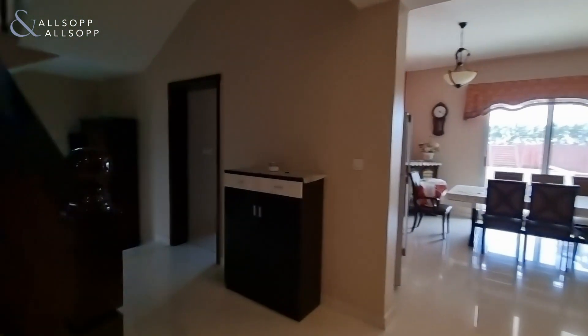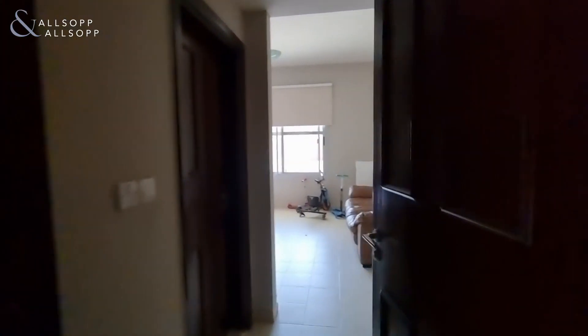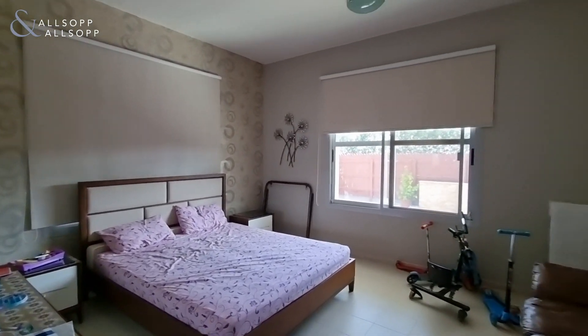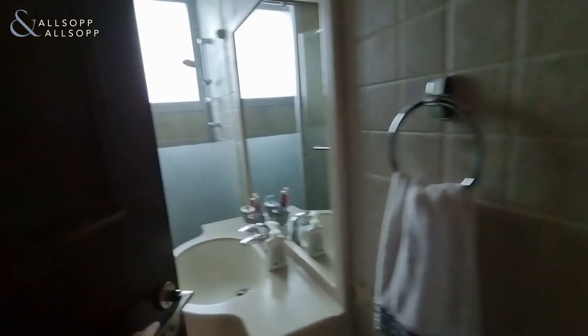Also on the ground floor there's a guest room, and it has its own en suite.